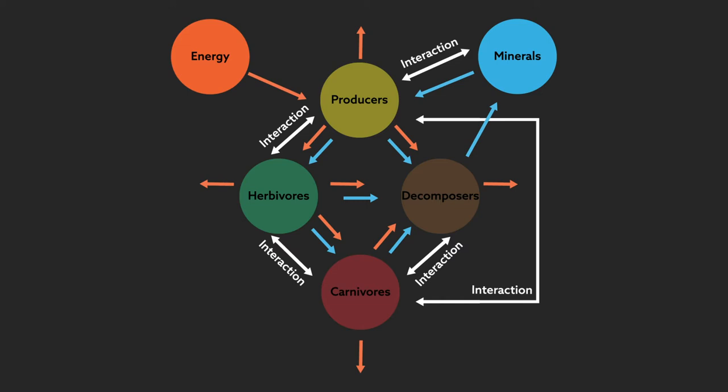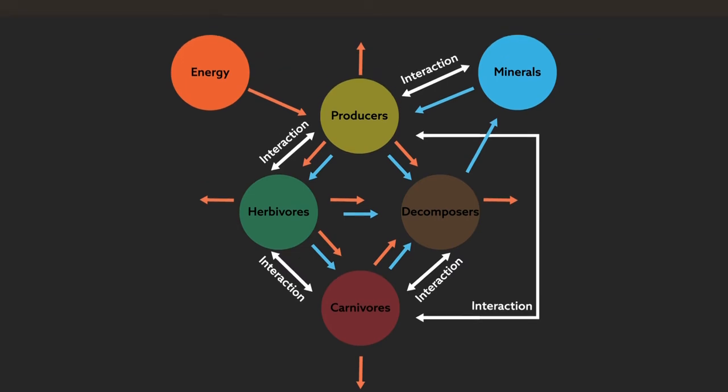Atoms representing vital minerals flow in a never-ending circuit from one sink to the next. Understanding this flow helps scientists answer questions about how organisms transform food into energy and body mass for growth and survival.